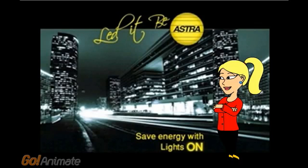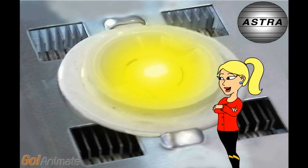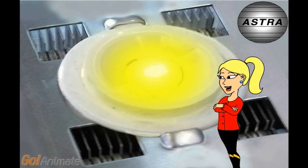Hi, do you want to save energy with all lights on? If so, it's very simple. Use the newest solid-state lighting technology, based on the Bridgelux LED from Silicon Valley, and the double alpha heatsink technology developed by Astra.